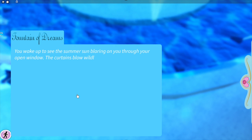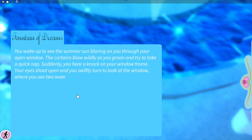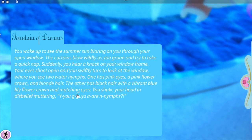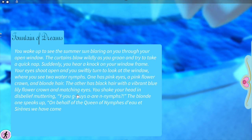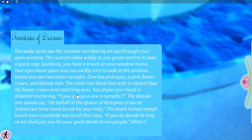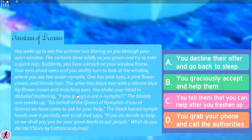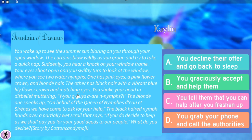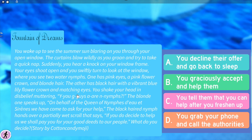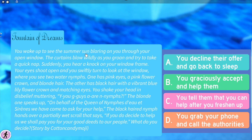You wake up to see the summer sun blaring on you through your open window. The curtains blow wobbly as you groan and try to take a quick nap. Suddenly you hear a knock on your window frame — your eyes shoot open and you swiftly turn to see two water nymphs. One has pink eyes, a pink flower crown and blonde hair; the other has black hair with a vibrant blue lily flower crown and matching eyes. You shake your head in disbelief.